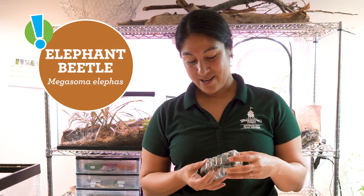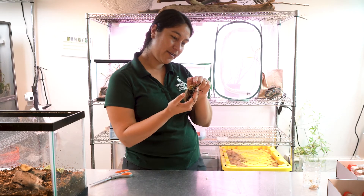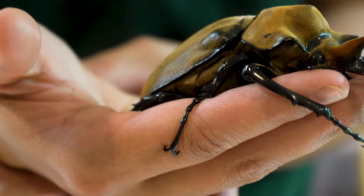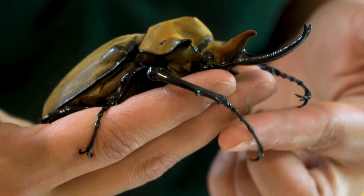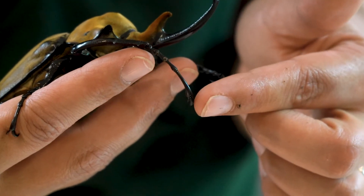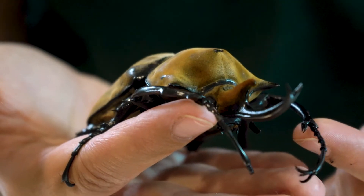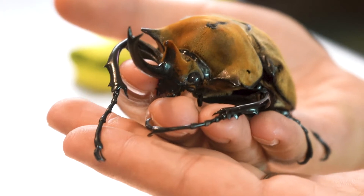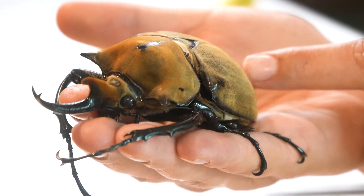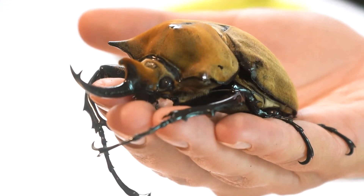The next beetle we're unboxing is an elephant beetle. These are named for the horn right on the tip of their nose, shaped like an elephant's trunk. They have beautiful tan golden velvet on their shells — it's a very soft beetle to pet. He's also native to South America and has long arms with sharp hooks, competing for females similarly to the Hercules beetle. When he's angry — like when I'm petting him — he's actually rubbing his wings underneath the elytra, and that's what's creating the noise he's making right now.